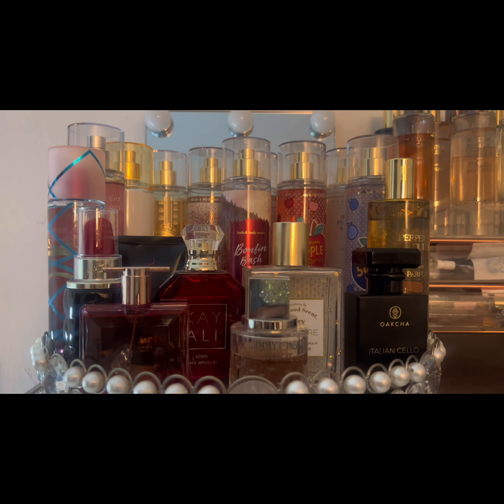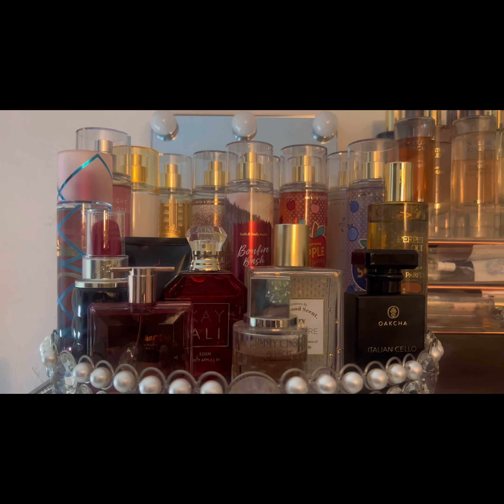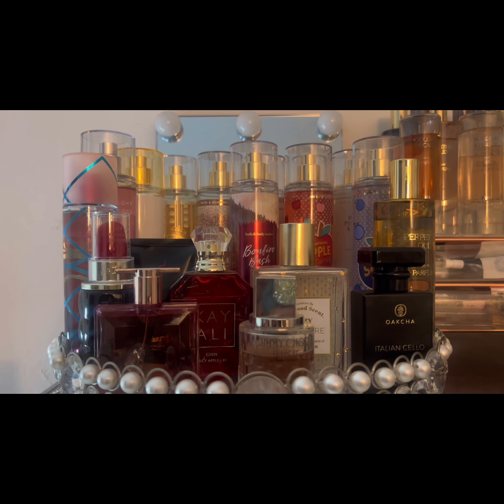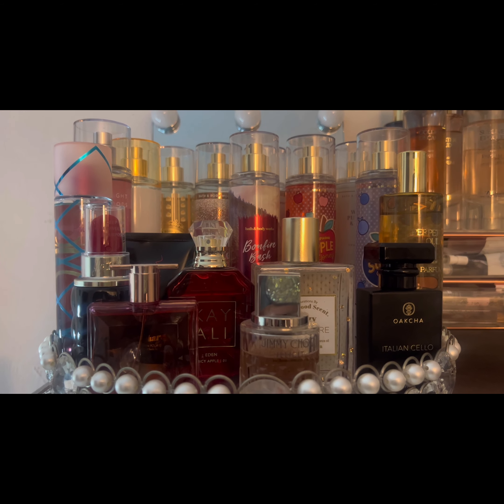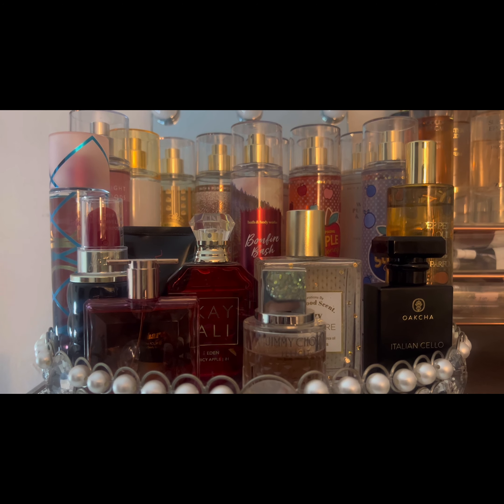So yeah, this is my December tray! I'll update you guys in January and let you know how I feel about these scents. Hopefully I stick to this tray, but if I do change it within Vlogmas I'll let you guys know. Until next time — like, comment, and subscribe!